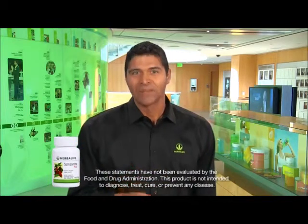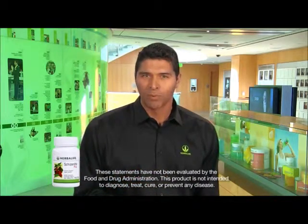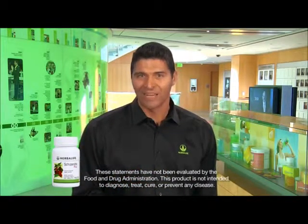Schizandra Plus is the other enhanced product that, like RoseGuard, helps maintain good immune health. Our bodies are exposed daily to free radicals. Plus, when our body's cells use oxygen, they naturally produce free radicals as byproducts, which can cause cellular damage. The antioxidants contained in Schizandra Plus help combat free radicals and support the body's natural defense against oxidative stress.